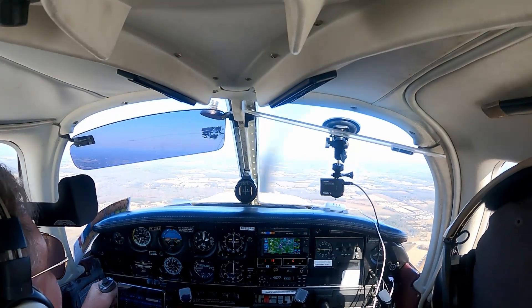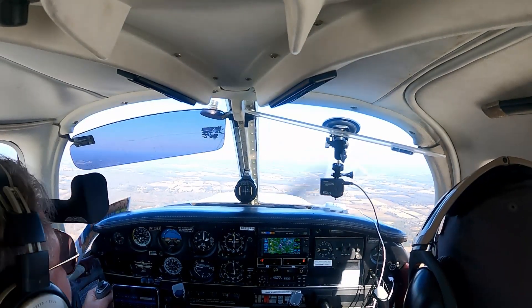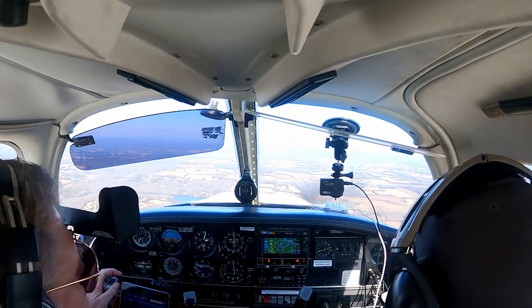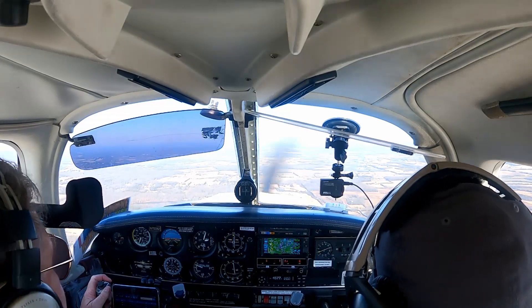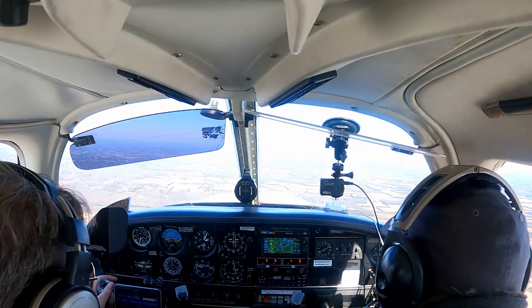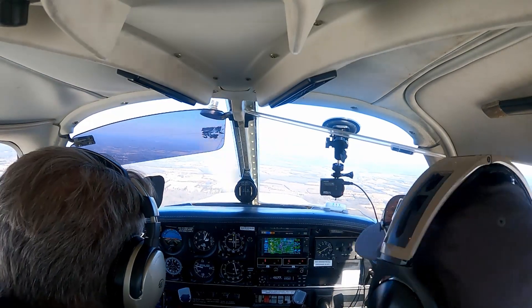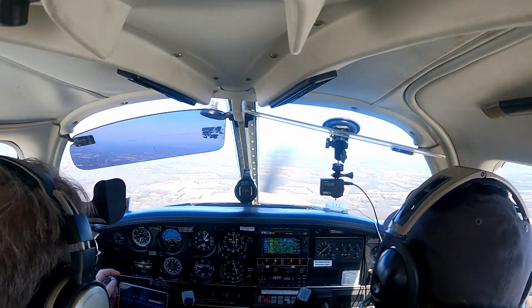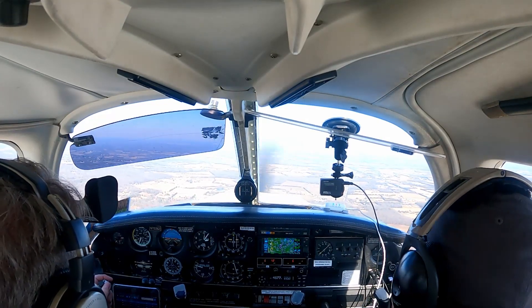C-382, traffic 11 o'clock, 2 miles, Skyhawk 2100, also inbound to Manassas — you've got them by about 10 knots over the ground. C-382 is looking for the traffic. Got them on the box — that's the plane we saw earlier. Should be right at our 11 o'clock. That was that plane that was to our south earlier.